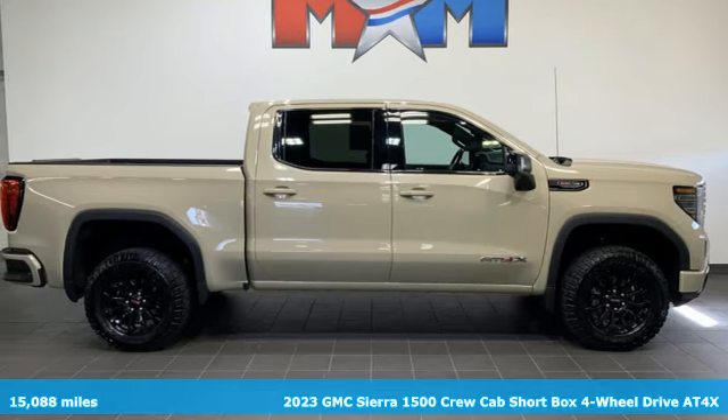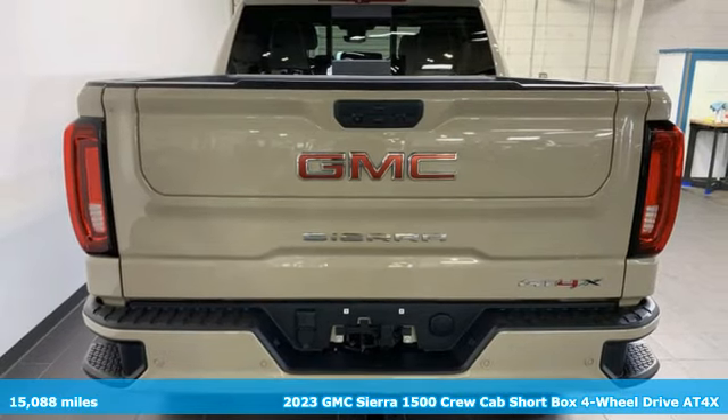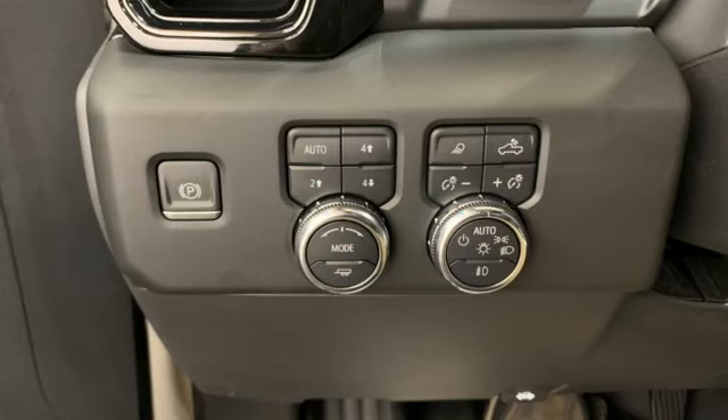Here's a 2023 GMC Sierra 1500. GMC, professional-grade vehicles suited to fit your needs. It comes nicely equipped with features you'll love.